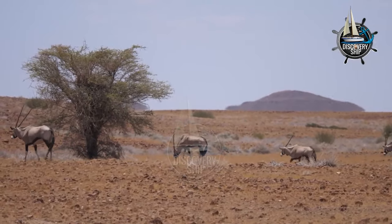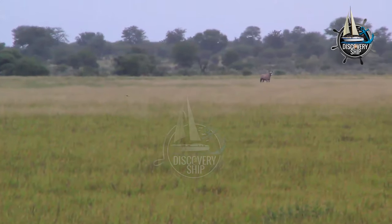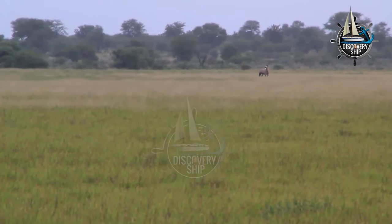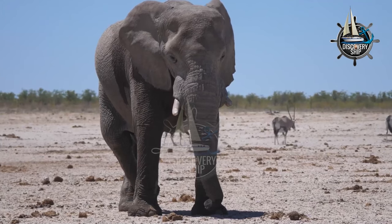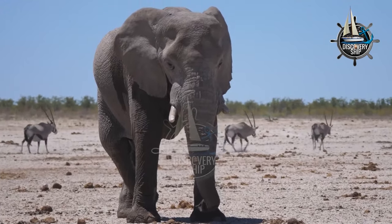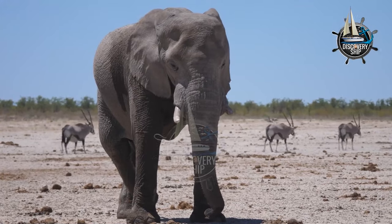The Gemsbok is classified as a least concerned species on the IUCN Red List of Threatened Species. However, some populations of Gemsbok have declined in recent years due to habitat loss, poaching, and competition with livestock.